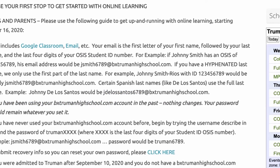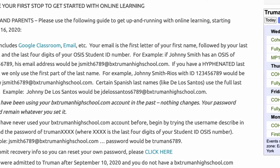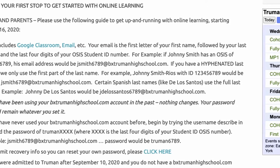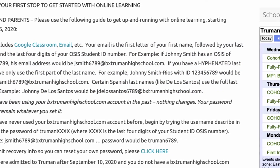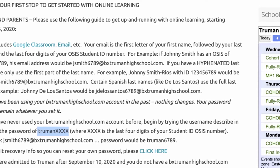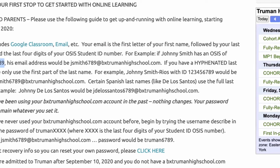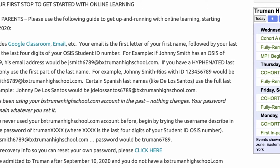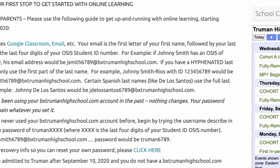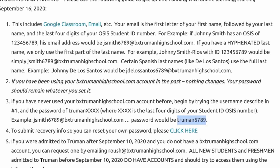If you've been using your bxtruman account in the past, nothing has changed — your password should remain whatever you set it at. However, if you've never used your bxtruman high school account before, or you're a new student, begin with the setup we talked about. Your initial password is the word 'truman' followed by the last four digits of your student ID number. So Johnny Smith's first-time login password would be truman6789.